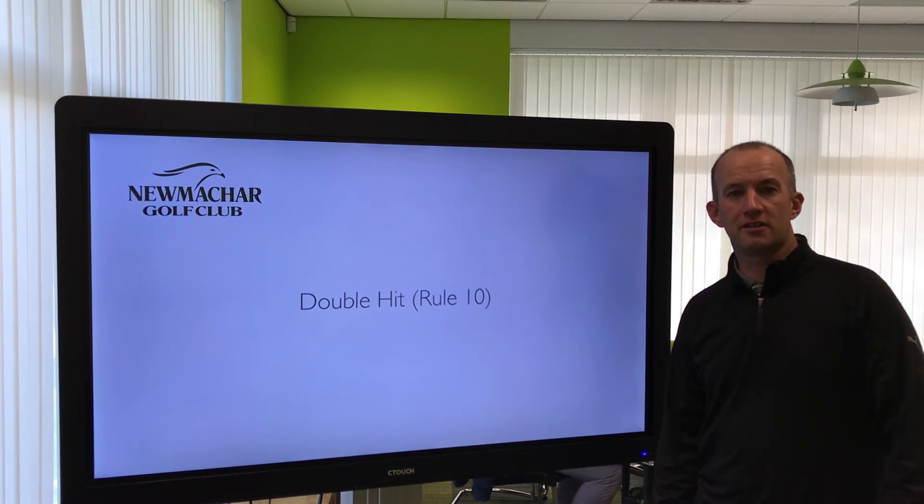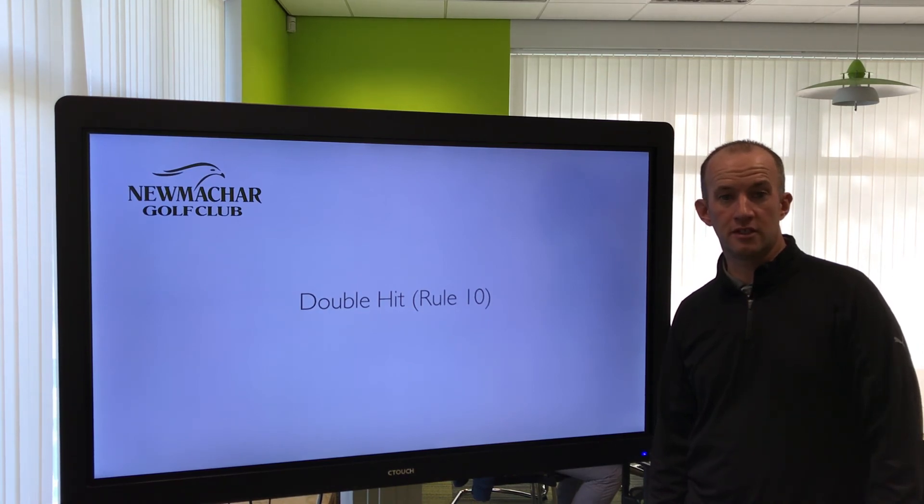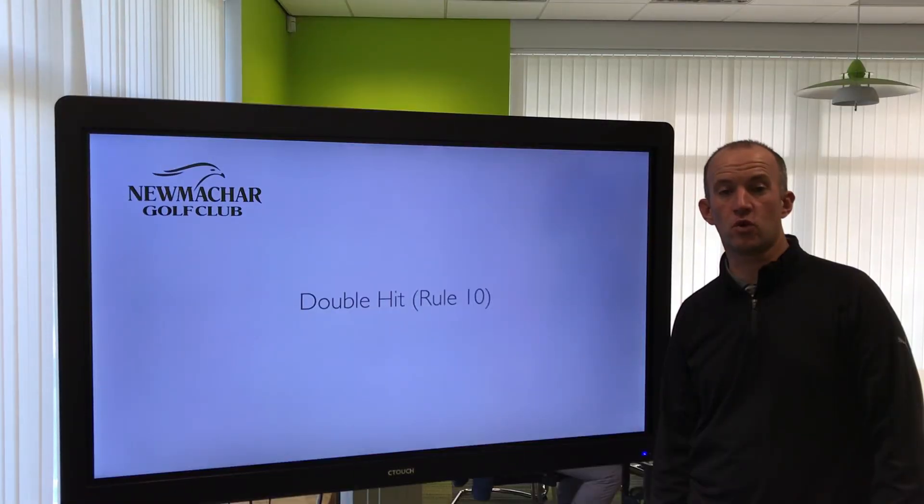The double hit used to cost you two shots, but they have changed the rule for 2019. If you happen to double hit the golf ball in any circumstance, that is classed as one shot.